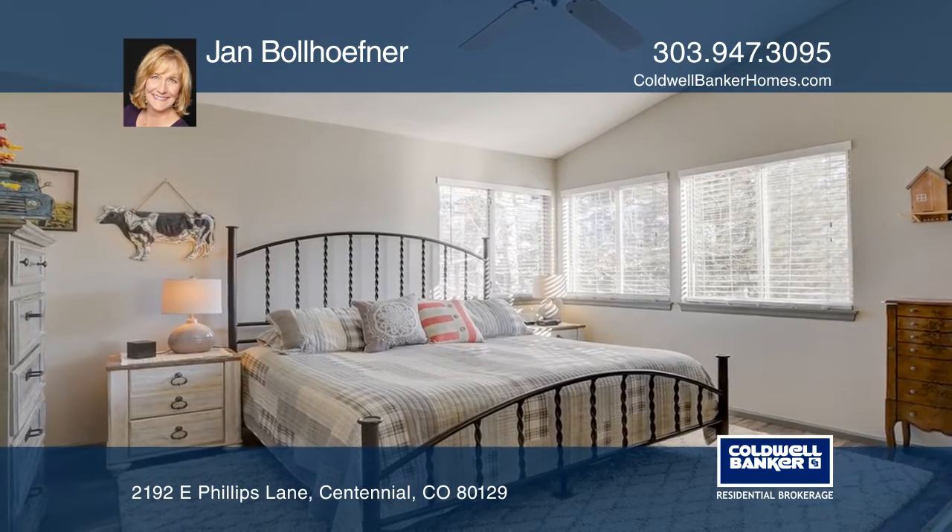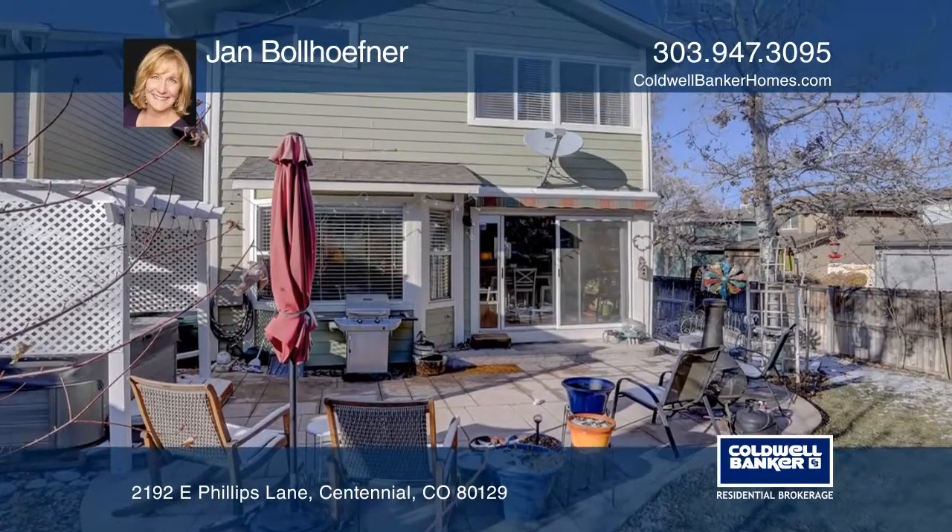The private backyard features an awning, a stamped concrete patio, a privacy fence, and a hot tub.